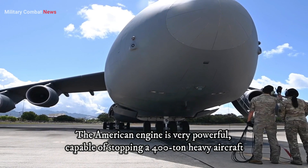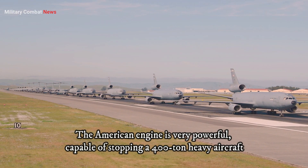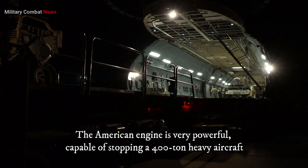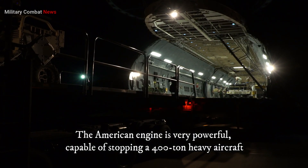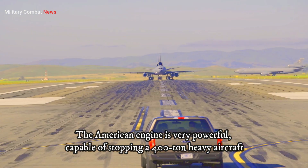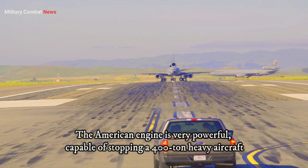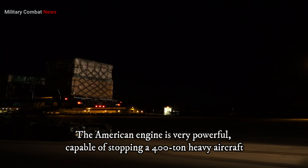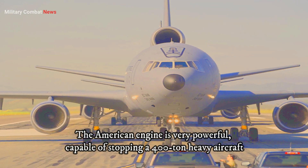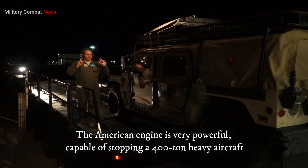On the other hand, the Boeing 787-9 Dreamliner typically utilizes General Electric's G-ENX series of engines. These engines share the GE90's commitment to fuel efficiency and advanced technology. The Dreamliner series, with its lightweight design and improved aerodynamics, offers passengers a more eco-friendly and comfortable flying experience.